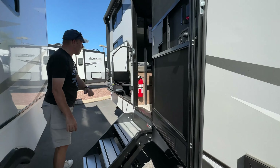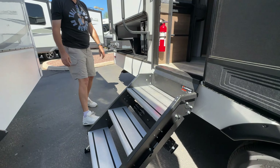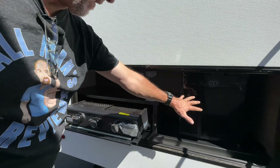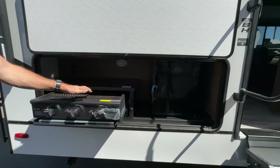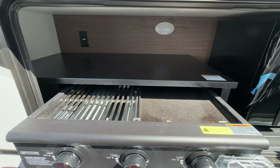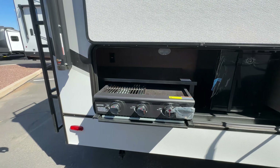Here's the main entrance — another Lippert solid step. Very nice Azdel siding. Love this outdoor kitchen. You've got a nice mini fridge, but look at this — you've got a griddle and a grill. I love that combination.